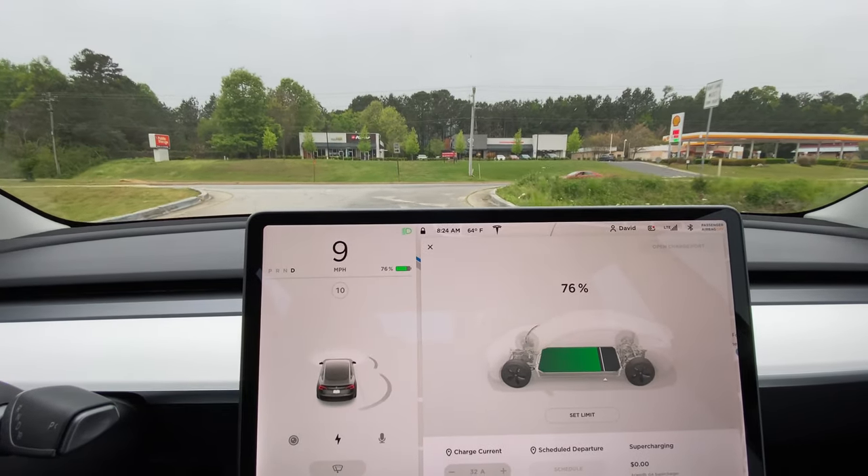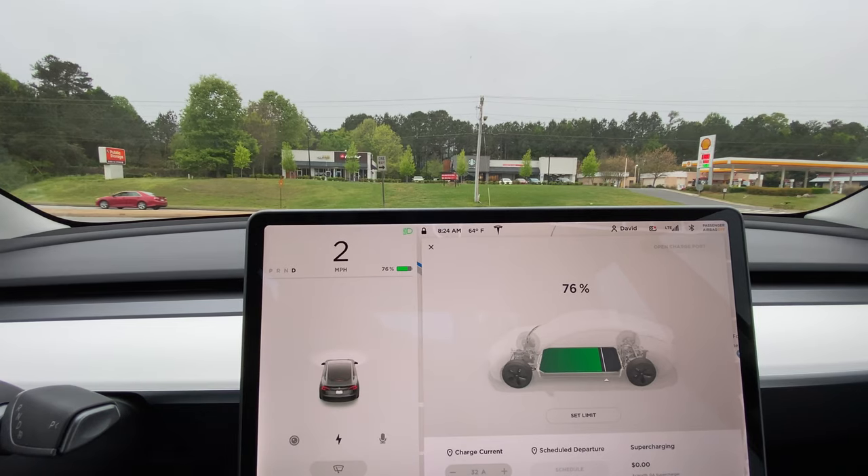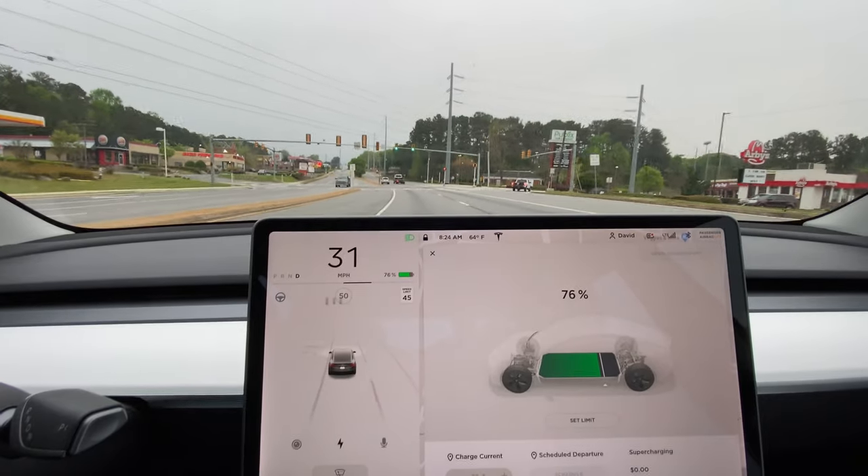So there's no stop sign here and there's also no stop line. Two green, one flashing yellow.